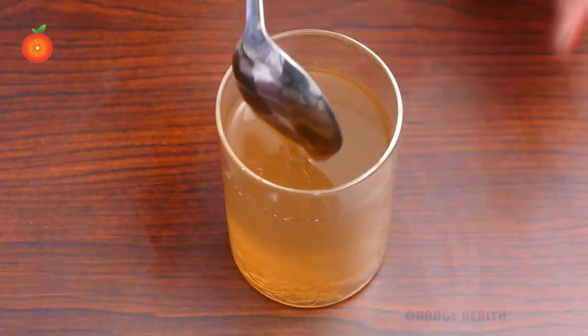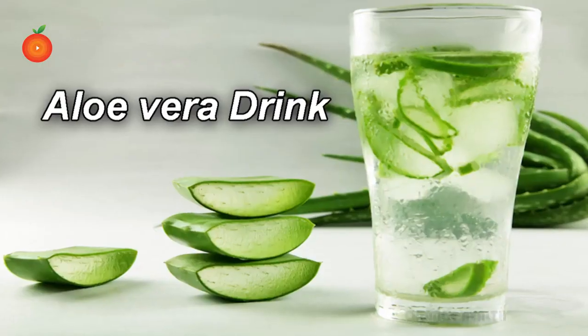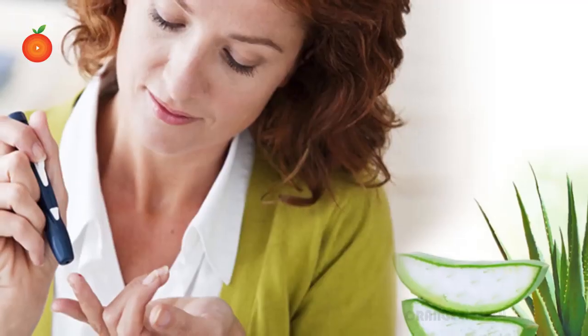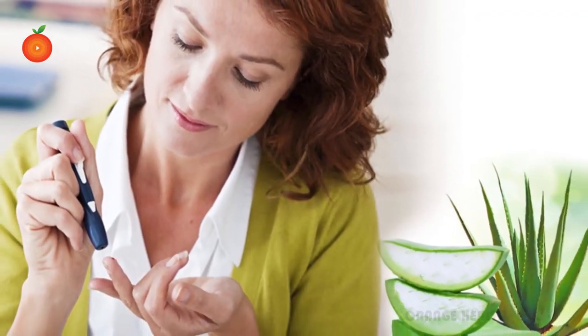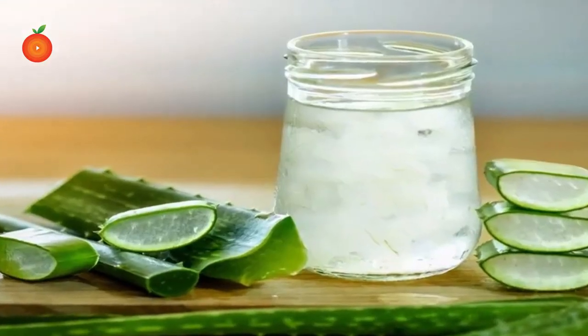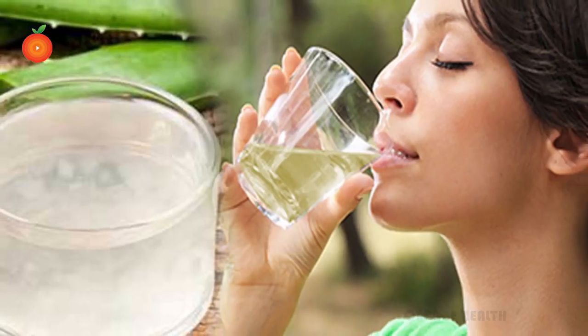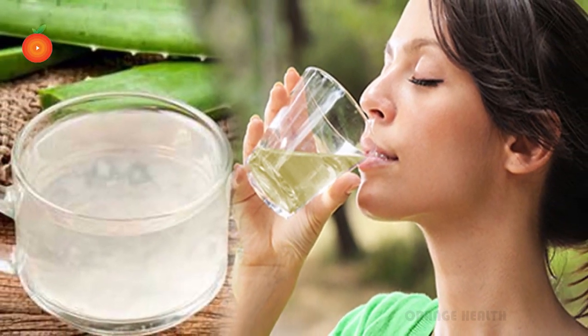You can add raw honey for sweetness. Drink this tea daily. Number eight: aloe vera drink. People with type 2 diabetes can see a drop in glucose levels by consuming aloe vera. Squeeze the gel and juice into a jar, add water to dissolve the gel, and add raw honey or lemon juice for better taste. Drink this daily.